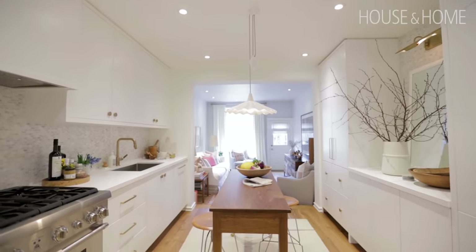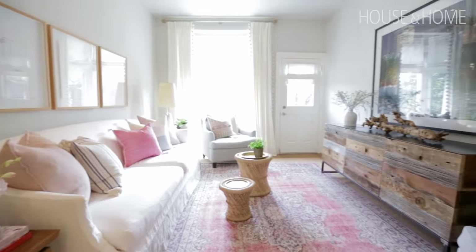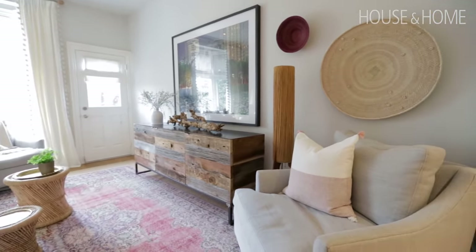Part of the kitchen renovation was actually opening up the doorway into the sunroom. It was already open but it wasn't open enough, and I wanted to bring in the light and let people see more of the prettiness of the sunroom when they were standing in the kitchen.